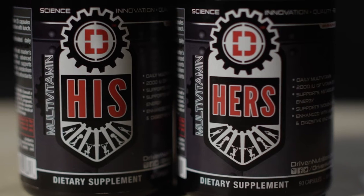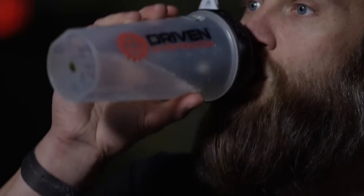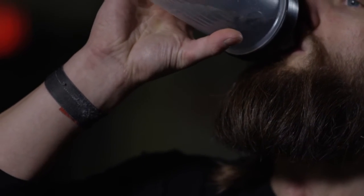Let's talk about Driven Nutrition's daily multivitamin, His and Hers. What we've created is a comprehensive multivitamin that should be taken daily. We took the primary micronutrients that a lot of us are missing in our day-to-day diet and added those in three easy-to-take capsules.